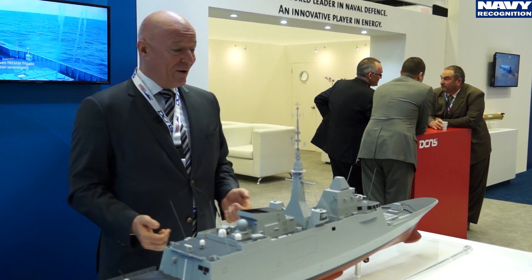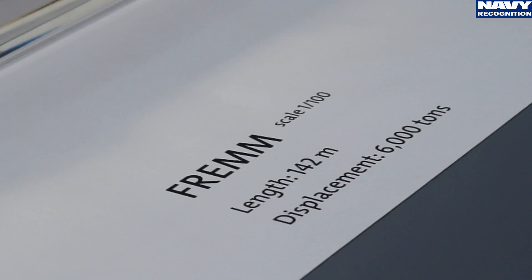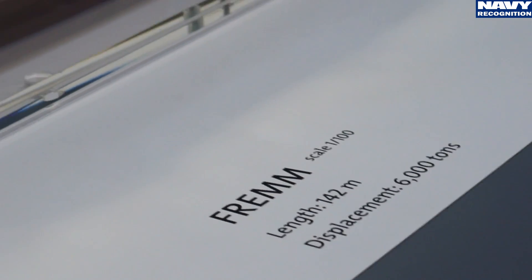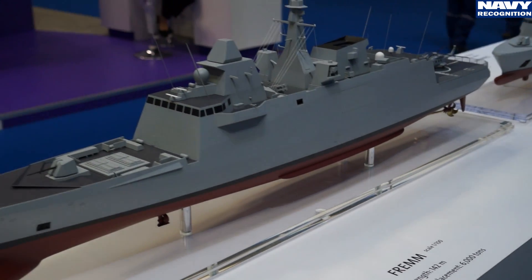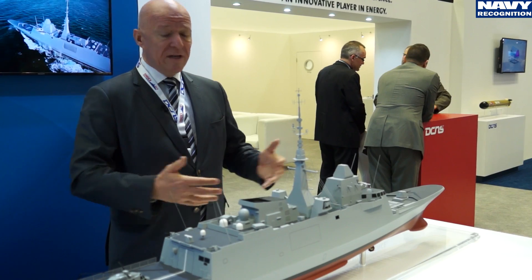Last but not least in DCNS's surface combatant portfolio is the FREMM frigate. The FREMM is a 6,000-ton, full multi-mission frigate with great versatility and ease of maintenance.